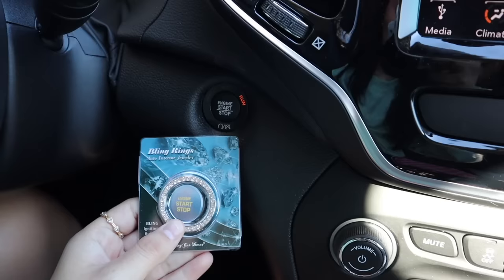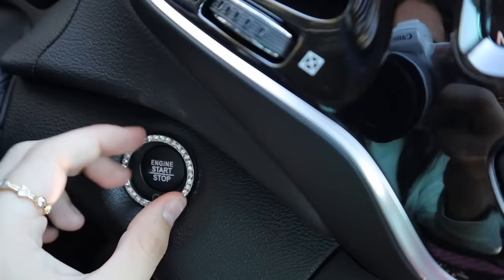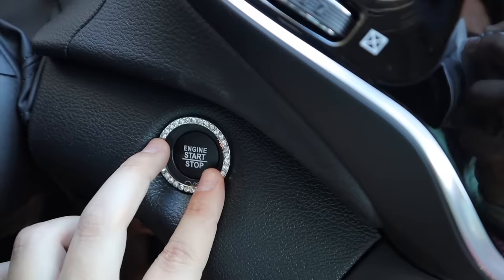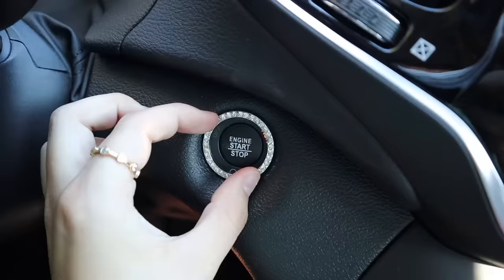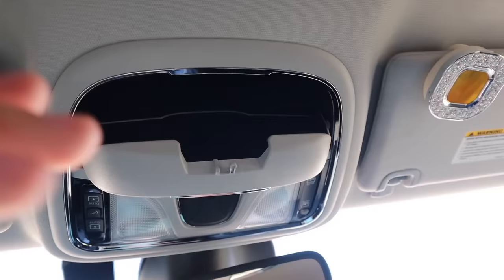It actually adds a lot to my steering wheel — so glad I bought that. Now we're gonna put this second bling ring on, hoping it fits. This one's a little different — it doesn't have the sticky stuff around it. Unfortunately it doesn't fit; it's too big and too thin for the divot around the start and stop button. I think it just looks bad. That kind of sucks but we tried.